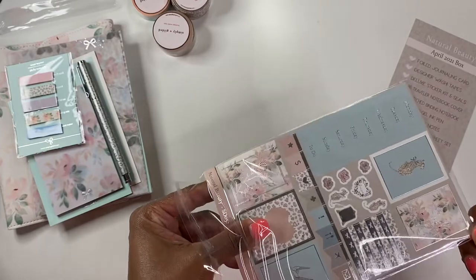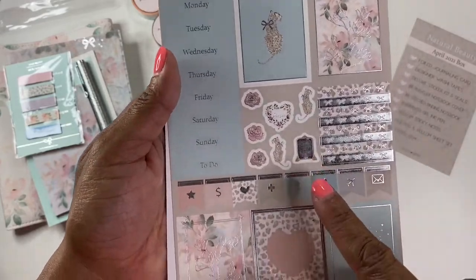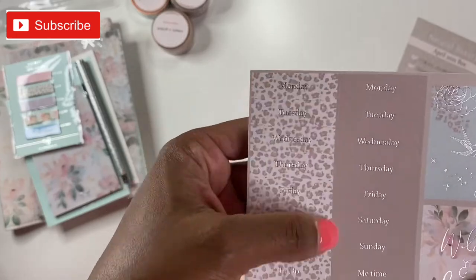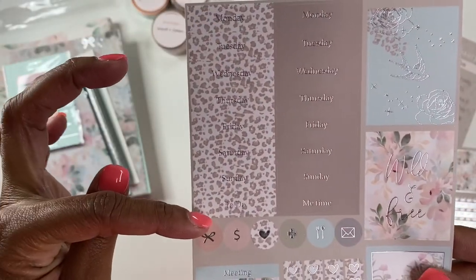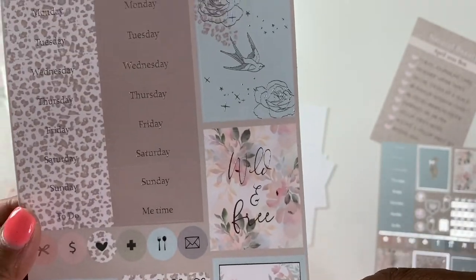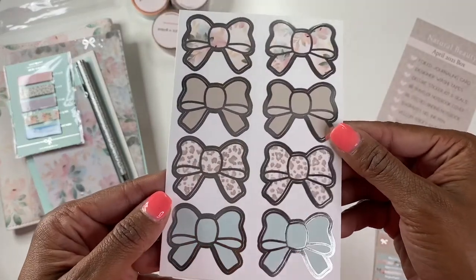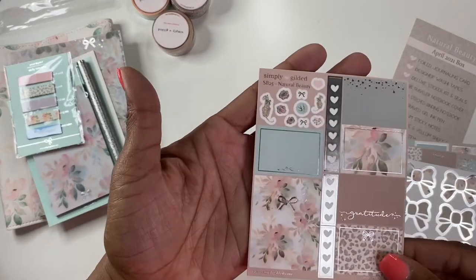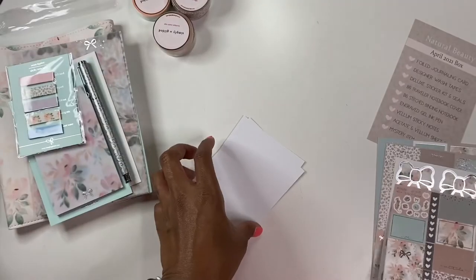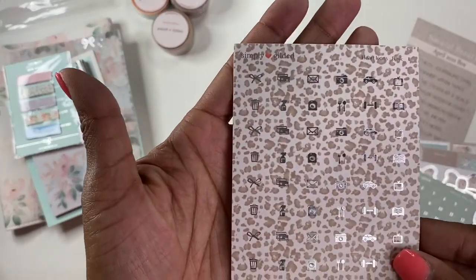You have Natural Beauty with the pretty leopard on there — very pretty. I love the florals and these cute little leopards. Your weeklies — and you get two more sets of weeklies. I love the leopard ones, those are probably my favorite. 'Wild and Free' — that's pretty. The cute little leopard scene is very pretty, and the cute little leopard bow seals. You also get half boxes, full boxes, and the little minis, then your numbers in this blue-green color, and your icons in the leopard.